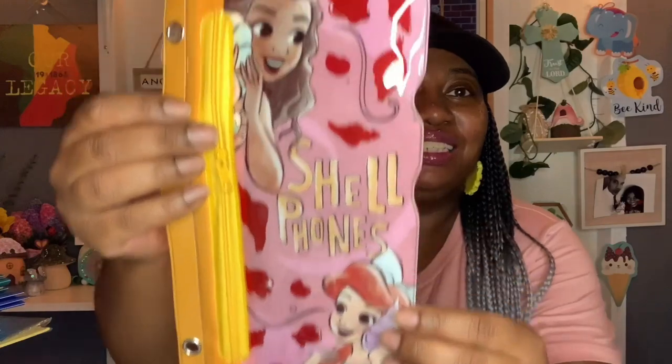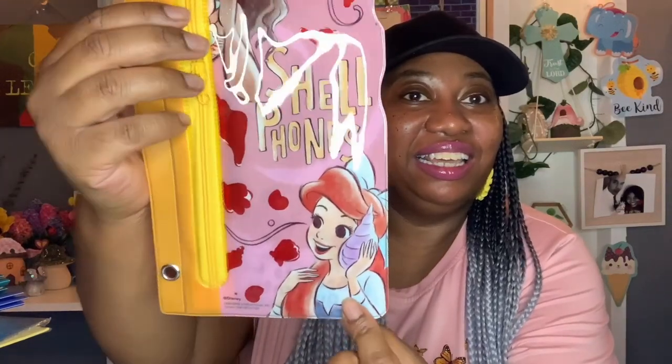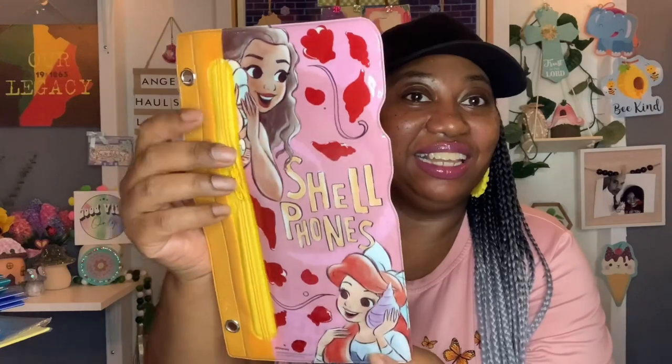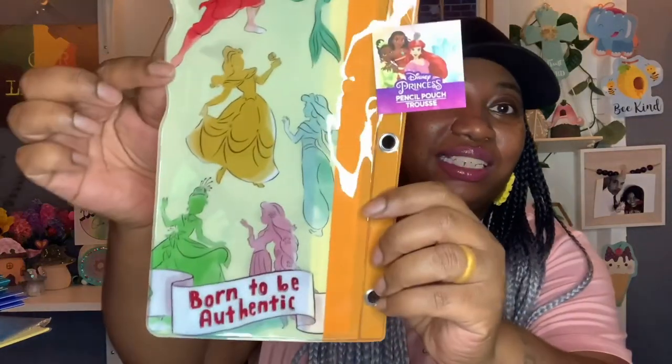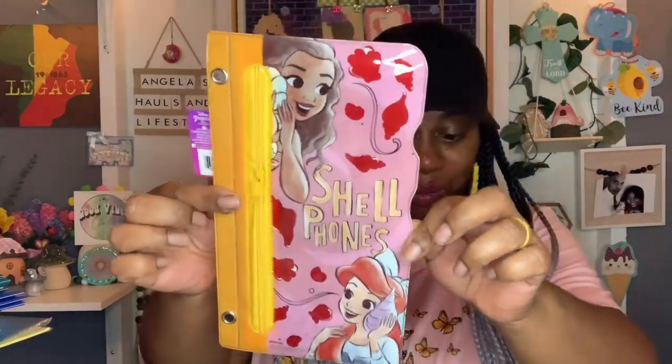The rest of the school items I got for myself. When I saw this I had to have it — I'm adding it to my little mermaid collection. It says 'Shell Phones' on the front of the pouch. It looks like it has the new Ariel and the original Ariel. On the back it says 'born to be authentic.' So I got this for my little mermaid collection.